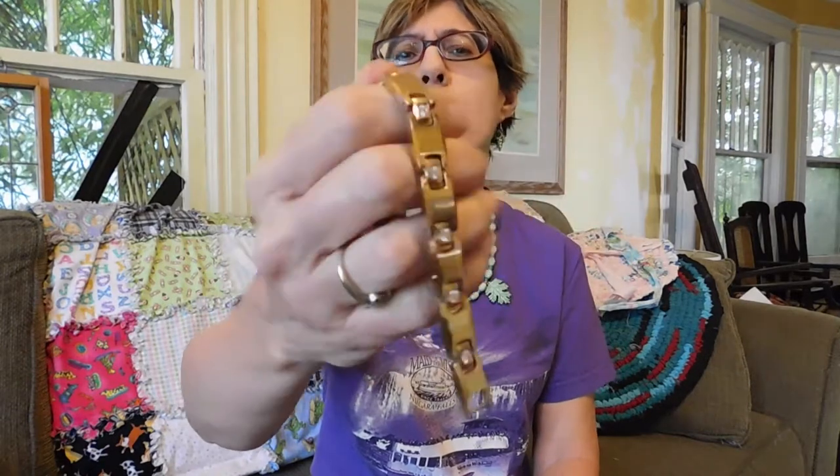I got three things from a table that was three for five dollars. As usual, I found one thing that I liked and then I thought I better find two more things so I can get the best deal. And then I ended up putting the original thing that I wanted back and getting three different things. Very strange. But I'll show you this first. This is a very intriguing piece.